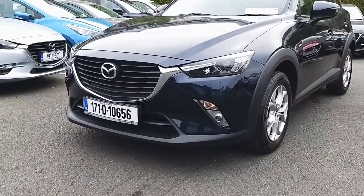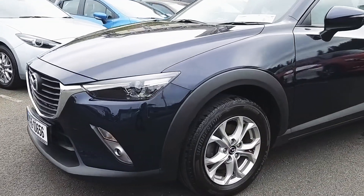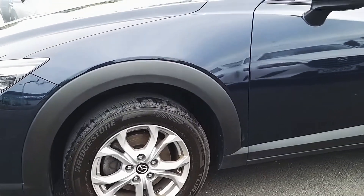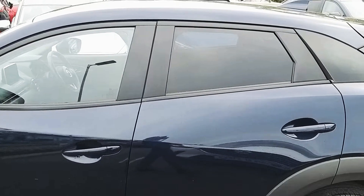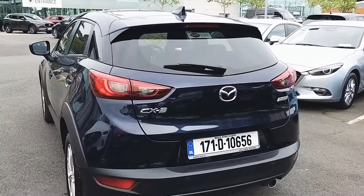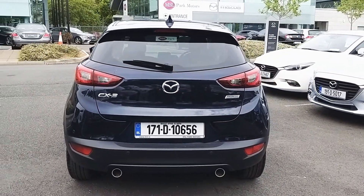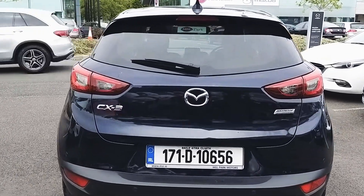At the front we've got halogen headlights as well as front fog lights. Down the side we've got 16 inch alloy wheels as well as electrically operated wing mirrors. We also have rear privacy glass. Coming around to the rear of the vehicle you can see we've got twin exhausts. We also have rear parking sensors as well as a rear window wiper.